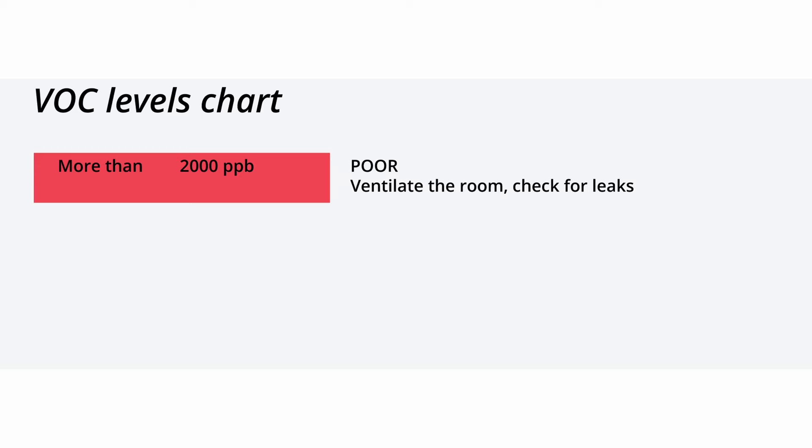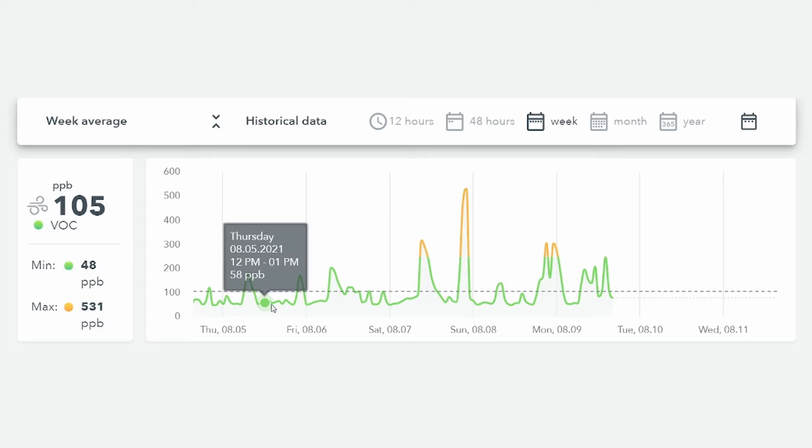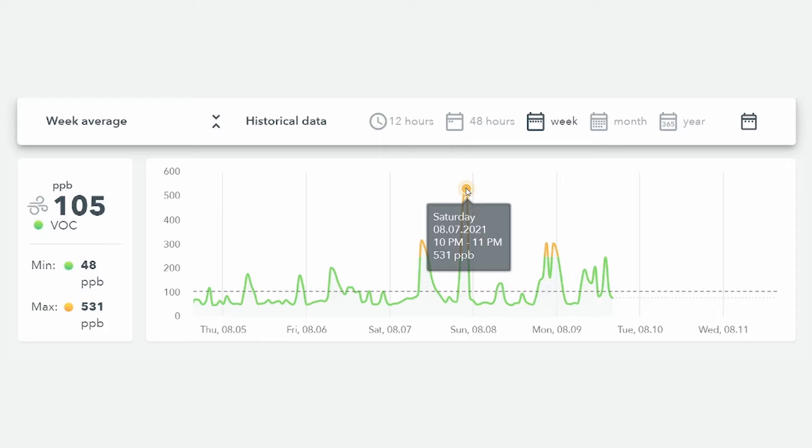Levels over 2000 parts per billion are dangerously high, 250 to 2000 is moderate, while 0 to 250 is acceptable. The readings in my office are usually under 100 parts per billion unless I burn a candle, then the levels spike to 200 parts per billion.